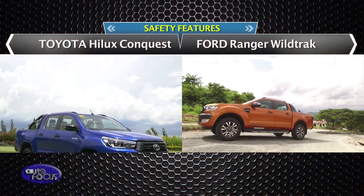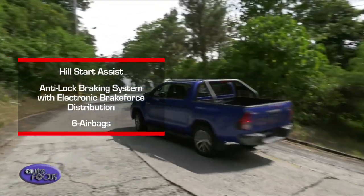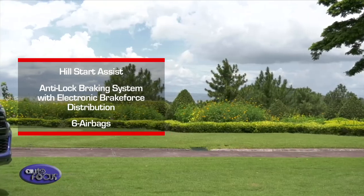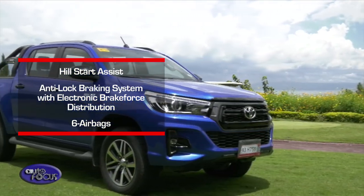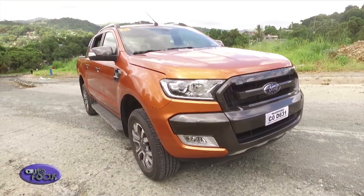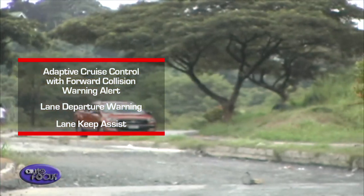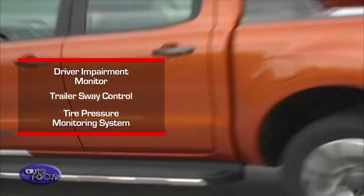When it comes to safety features, the Hilux Conquest and the Ranger Wildtruck are both equipped with reliable features. The Hilux Conquest comes with hill start assist, anti-lock braking system with electronic brake force distribution, and dual airbags, along with keyless entry, central locking, an alarm, and an immobilizer. The Ranger Wildtruck includes numerous driver assist technologies: adaptive cruise control with forward collision warning alert, lane departure warning, lane keep assist, driver impairment monitor, trailer sway control, and a tire pressure monitoring system.